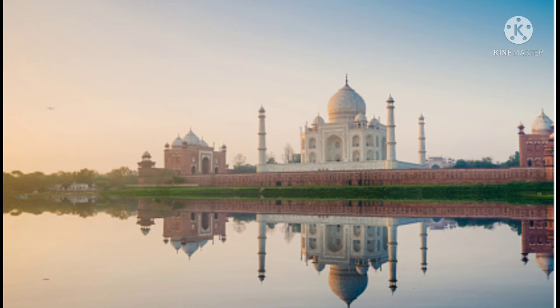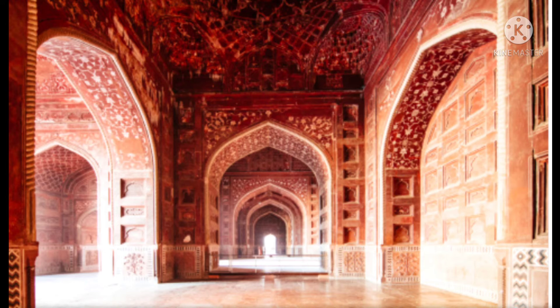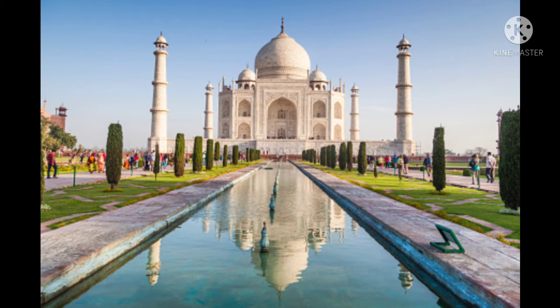At the entrance of the Taj Mahal there is writing that says, 'Enter thou my paradise,' and also, 'Oh soul, thou art at rest, return to the Lord at peace with him and he at peace with you.' This is written in Islamic calligraphy.